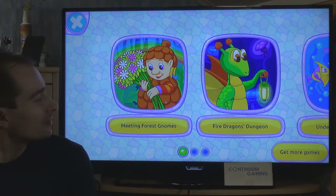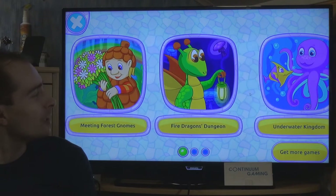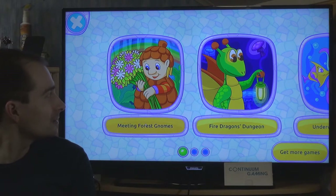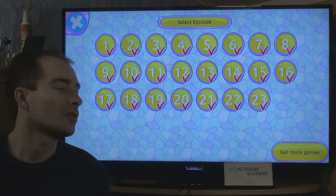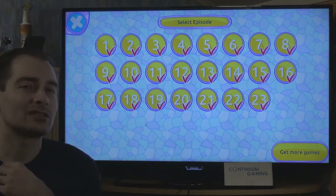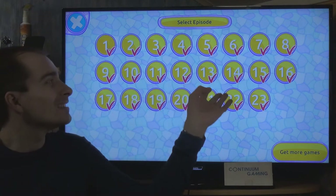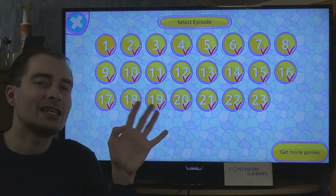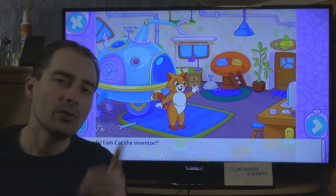There are different storylines to follow. We're starting with the first one, which is about creatures in the forest - magical and very much fantasy. I've already completed it before, so I'll start with the first episode to show you a few things. It seems very long - 23 steps - but it really isn't that complicated.